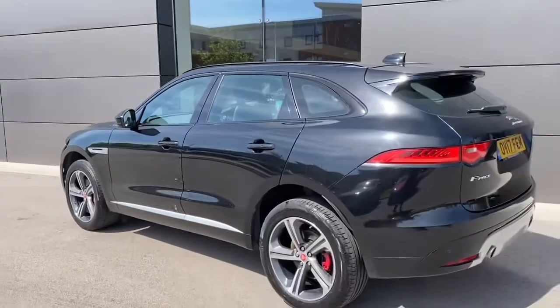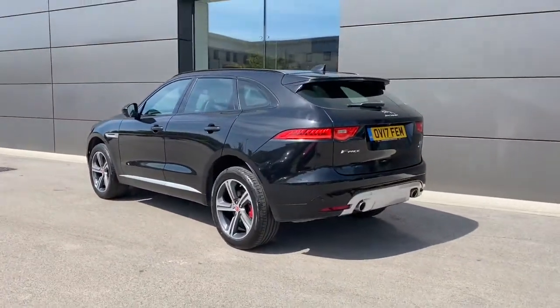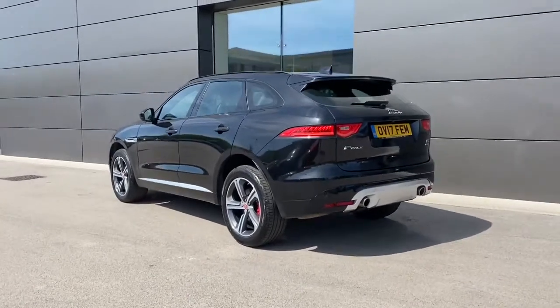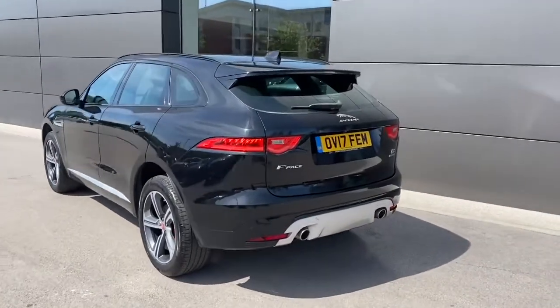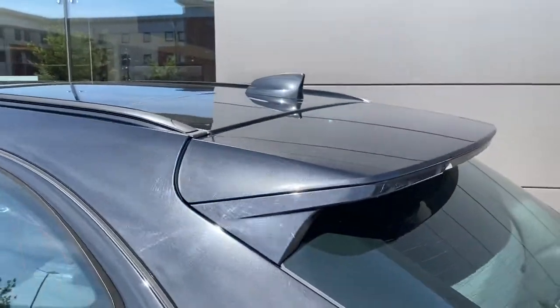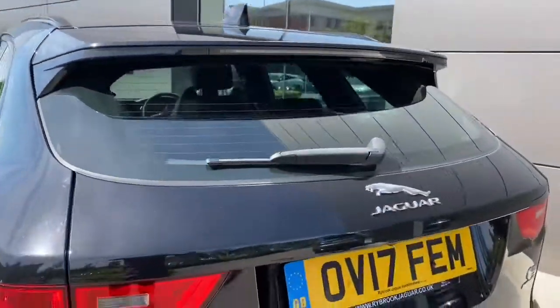Stepping away from the vehicle, you can really begin to appreciate just how gorgeous this Jaguar F-Pace looks. Progressing towards the rear, you're presented with a sporty body-coloured integrated roof spoiler, along with relevant Jaguar model badging in chrome,